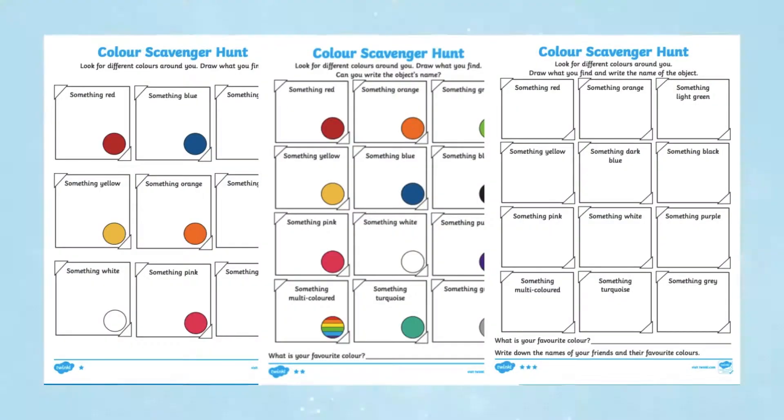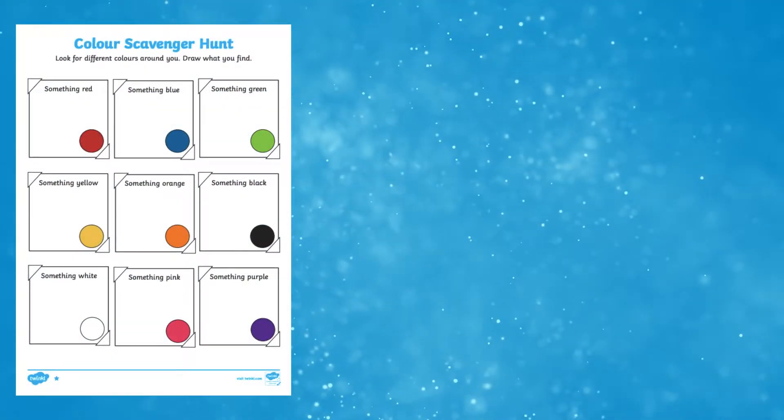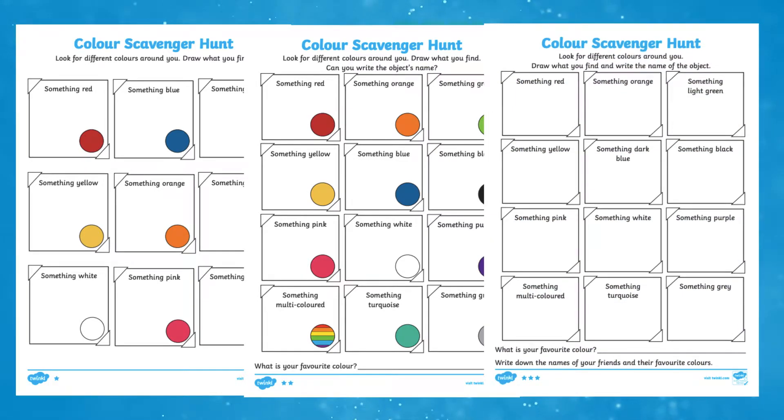Hi there, I'm Ivy from Twinkle. Let's take a closer look at this resource. This colour scavenger hunt resource is an ideal activity to support children with colour recognition, as well as encourage them to explore colour through real-life objects.